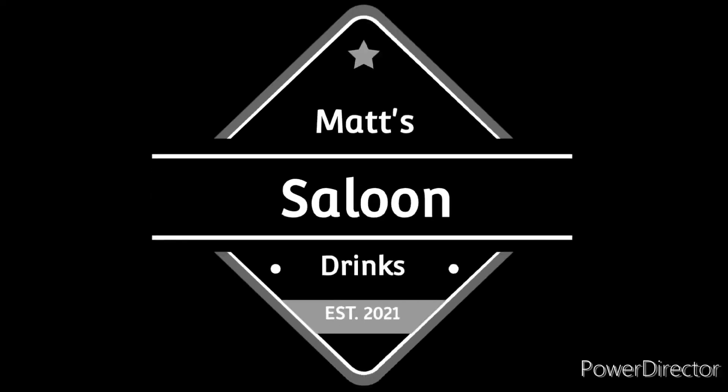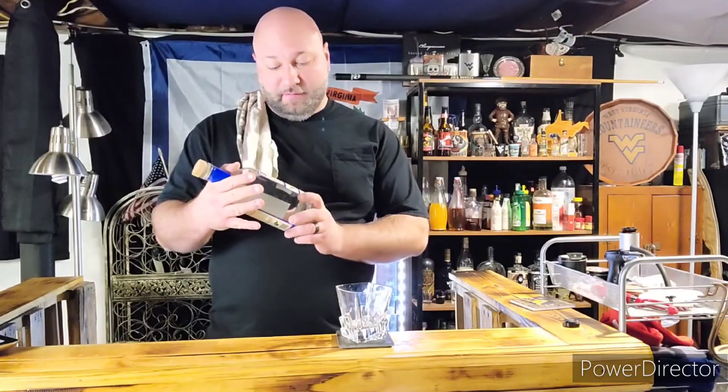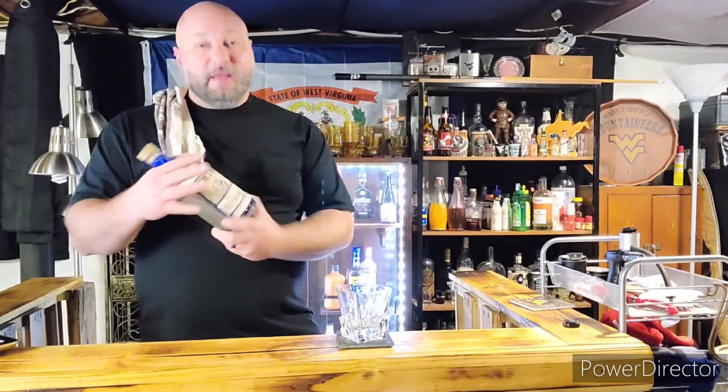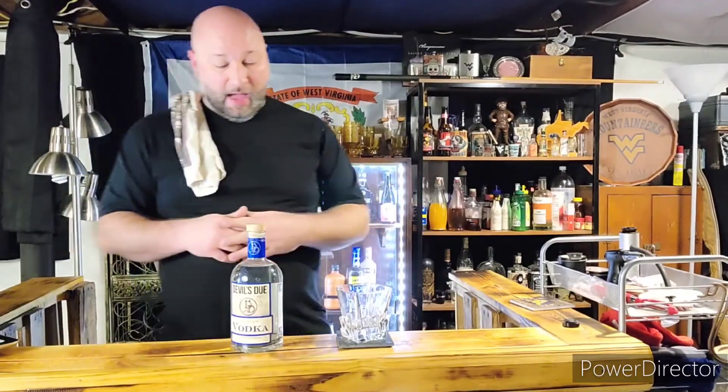What's going on everybody, welcome to Matt Saloon Drinks, I'm your host Matt, where we sit down behind the bar, talk about spirits, talk about history, talk about cocktails, and then we have a little fun. Got a really good one — I picked this up at the store: Devil's Dew Vodka Premier, distilled in my state.